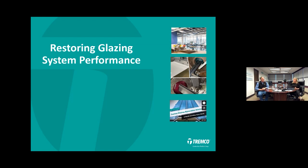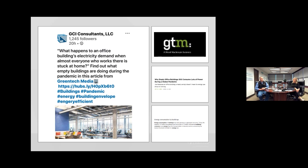From a restoration perspective, it's always a topic that everyone seems to engage with, and it's important in many different ways. It was relevant even this morning as I looked at one of our industry partners, GCI Consulting, who posted about what happens to an office building's electricity demand when almost everyone is working or stuck at home. They're referring to an article by Green Tech Media. It talks about energy being used by buildings — the Department of Energy has shown that about 40% is used by buildings.